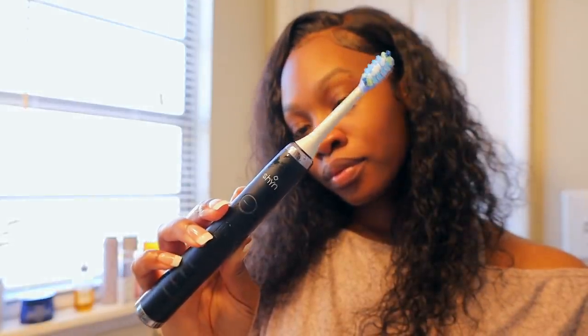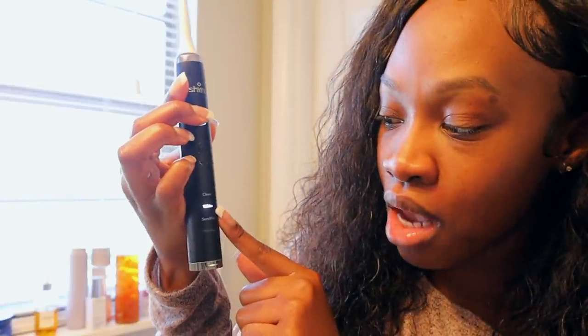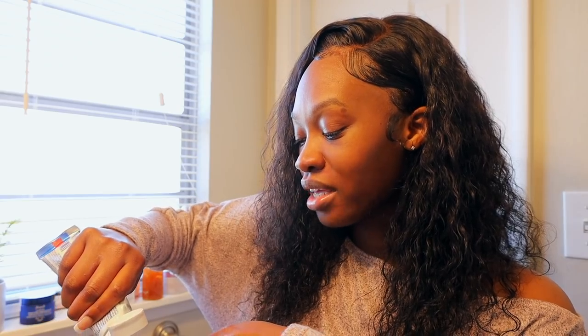I'm brushing my teeth with my Shine toothbrush — you guys know I've worked with Shine, shout out to them for sponsoring another video. Shine is a sonic toothbrush subscription service. The base comes in black and white, I got it in black, and they sell individual brush heads. It does have different settings that change the vibration: clean, white, sensitive, and a massage one. I usually use the sensitive or clean one — it feels the best for me.